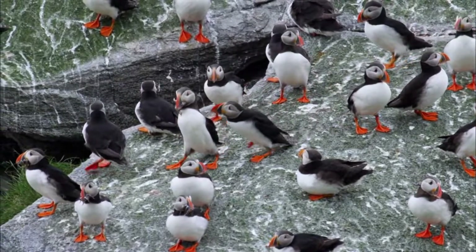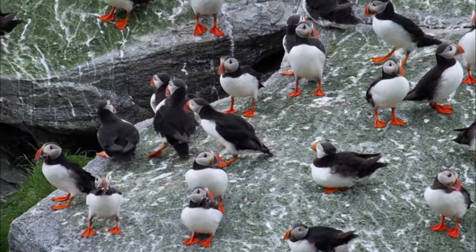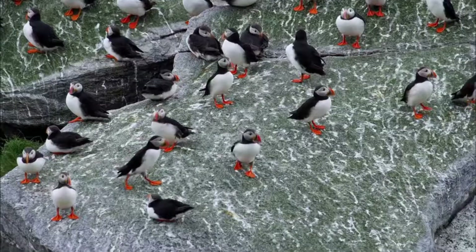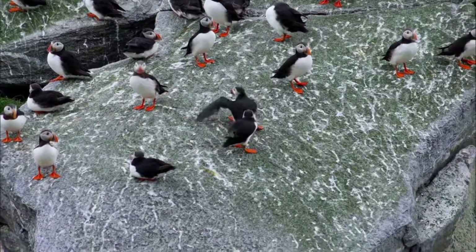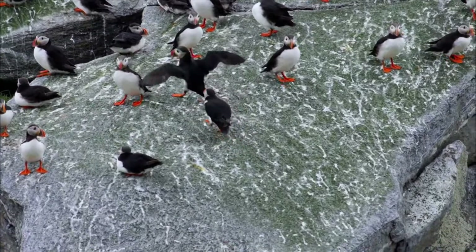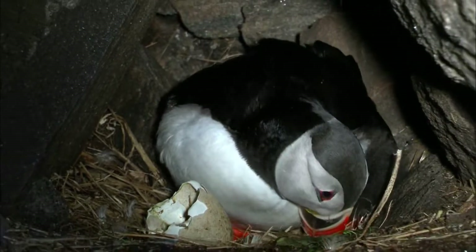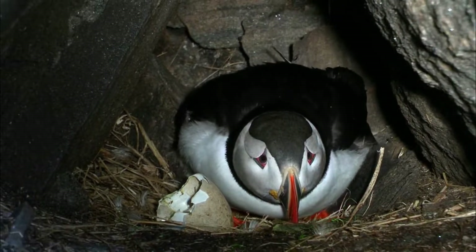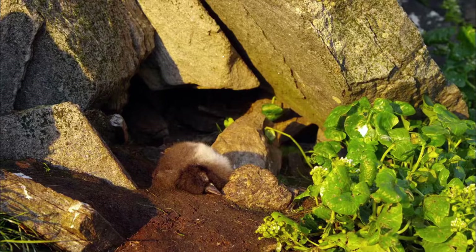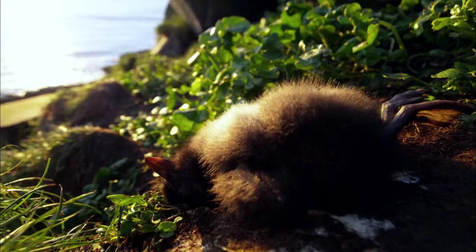A puffin displays an unusual hunting technique — it tries to steal the catch of the others. Is it the single parent trying to get food, or just an alternative way of getting food? The inevitable has happened. The chick lies dead outside the burrow, and it is not the only one.